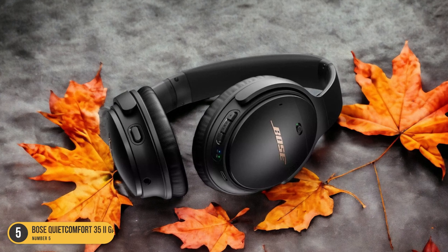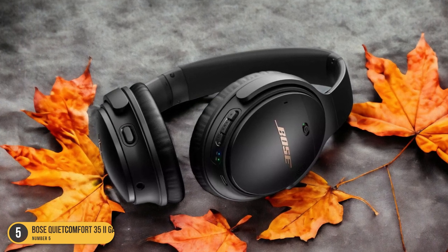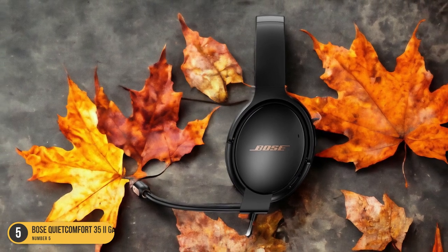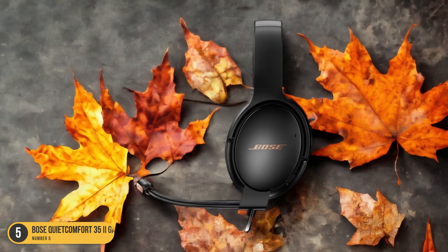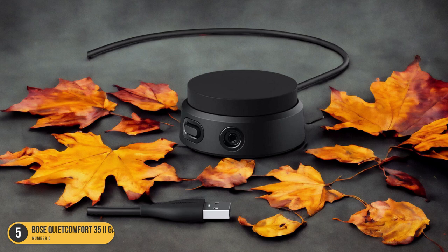The headset's plush ear cushions provide comfort for hours of gameplay, while the adjustable headband ensures a secure fit. Equipped with a detachable boom microphone, the Bose QuietComfort 35 II Gaming Headset offers clear communication with your teammates, making coordination seamless in the heat of battle.